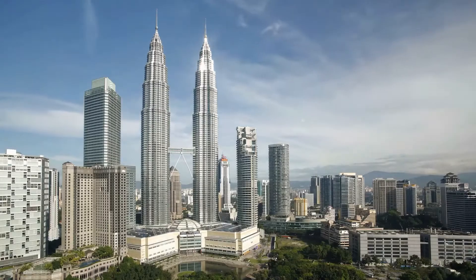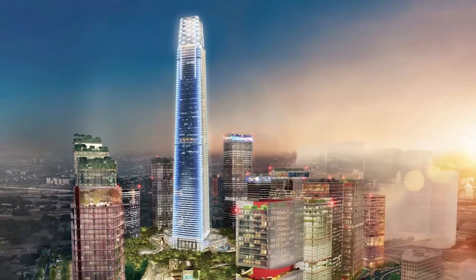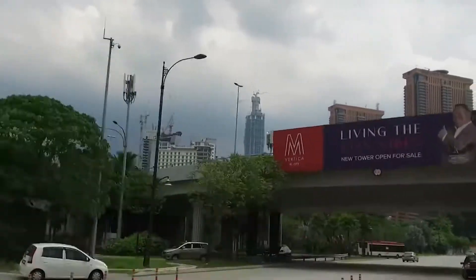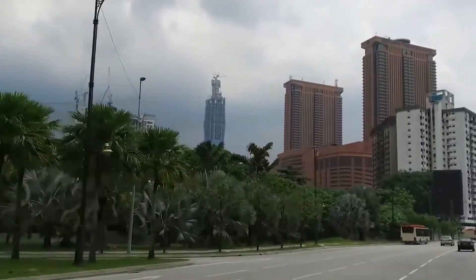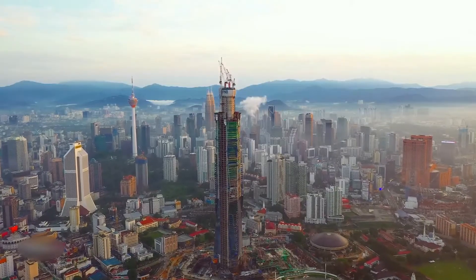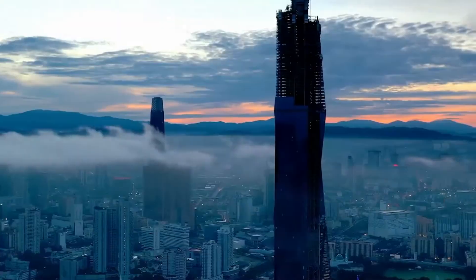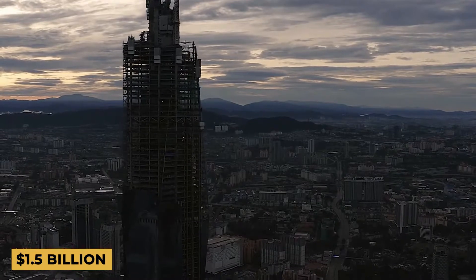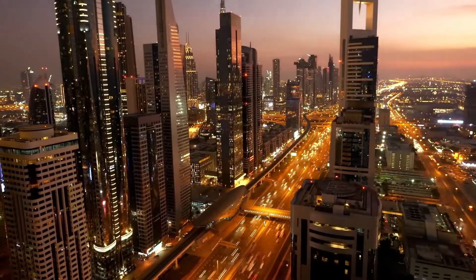Standing taller than the Petronas Twin Towers, TRX, and KL Tower, the Merdeka PNB 118 is predicted to be completed in 2021. It will be 118 floors high and is situated next to Stadium Merdeka and Stadium Negara. In today's video, we are going to tell you what's inside the $1.5 billion skyscraper in Malaysia.